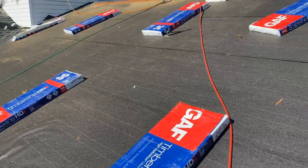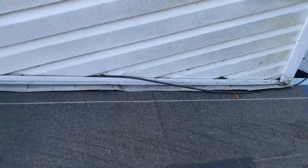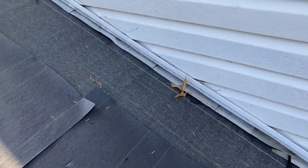Ice and water shield will be installed in areas that are more prone to ice damming and leaking, such as in the eaves of your roof and, as you can see here, along adjoining walls.